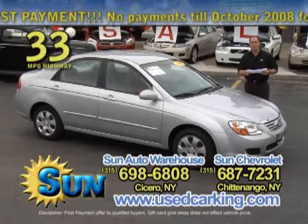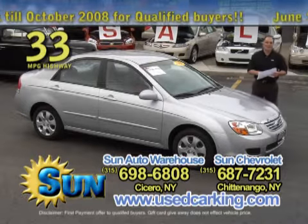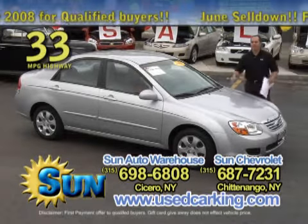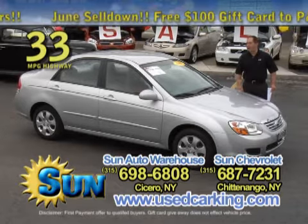I've got about eight of these in inventory — 07 Kia Spectra LXs, they're four doors. This one's got 15,000 miles on it. Gas mileage on this one is 33 miles to the gallon on the highway — that's outstanding.